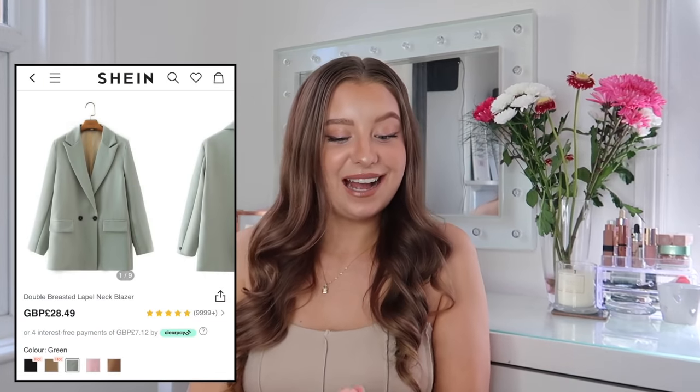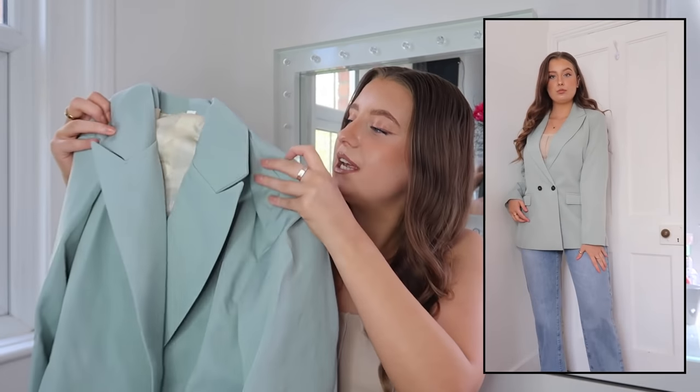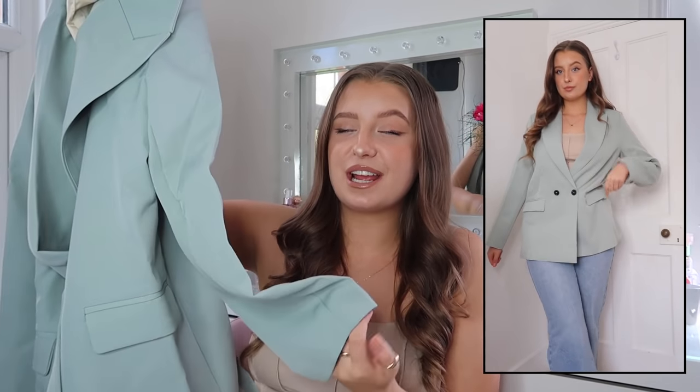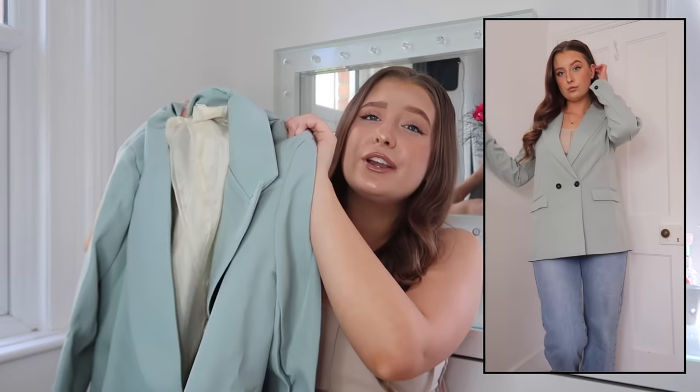Then I got the exact same one but in sage. I've been saving so much outfit inspo of girls wearing sage blazers, so seeing this was my sign that I needed one. Exact same thing, exact same quality, just in sage. Really really impressed with the quality — you definitely wouldn't think this was Shein. It could definitely pass for a Zara blazer, not even going to lie.